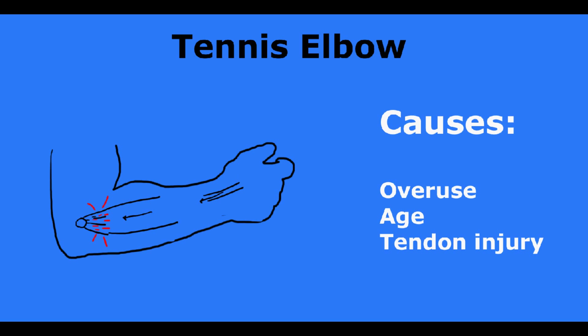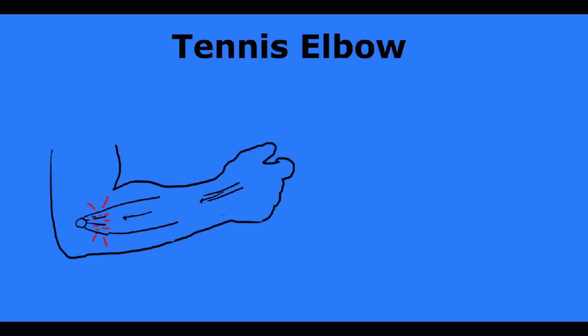In cases when that pain is really bad, it can become constant and is there even when you don't use your hand. It can even wake you up at night if it's really severe.